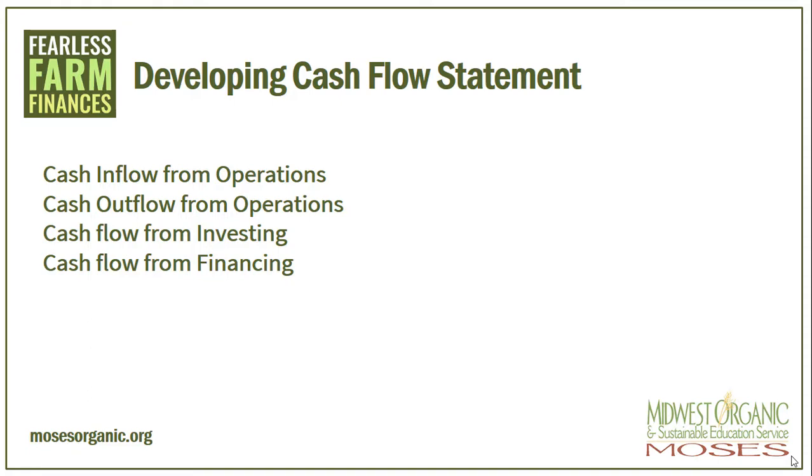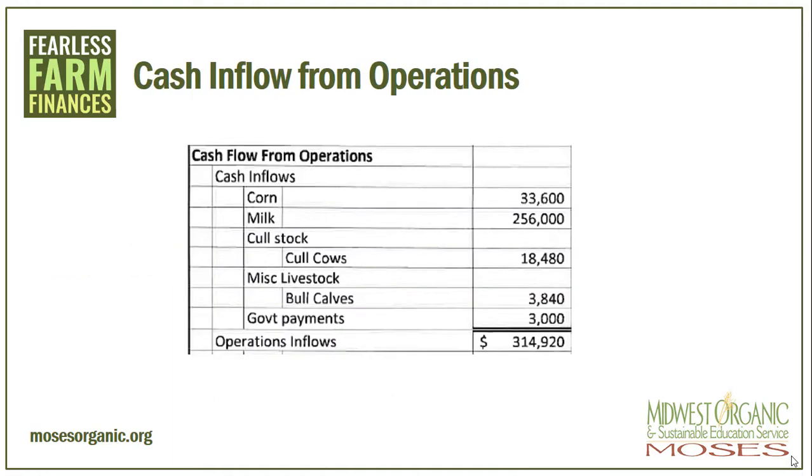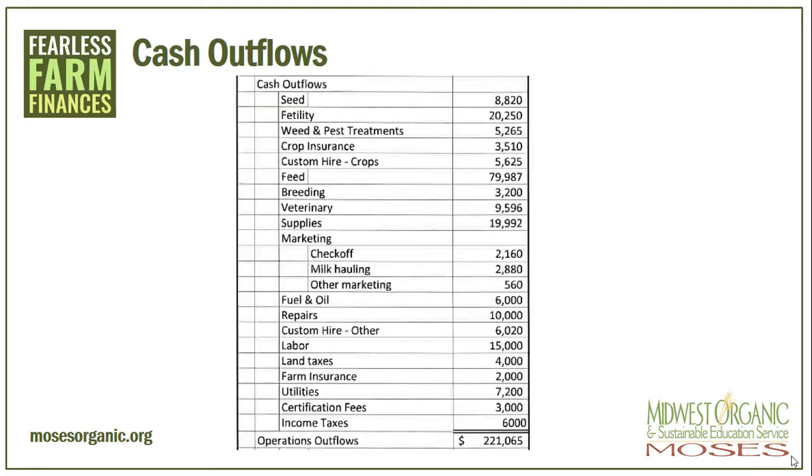Now that you have done a little bit of work on your own statement of cash flows, let's look at the example that you were given. On this farm you can see the cash inflows were from the sale of corn, the sale of milk, the sale of some cull cows, and those bull calves. This farm also has government payments of up to $3,000. The total operation inflow for this farm is $314,920. If you look at the example farm outflows, you can see these are really the expenses that we report on our Schedule F income taxes. Things like crop insurance and seed, any of those expenses for marketing of your product, the milk checkoff is separated here. It is good to separate out these and record them as outflows instead of just taking them off of the inflow.